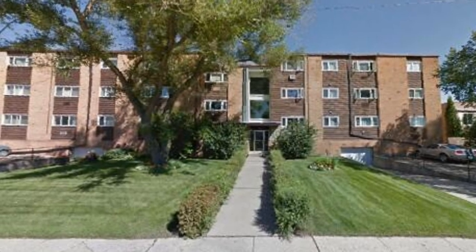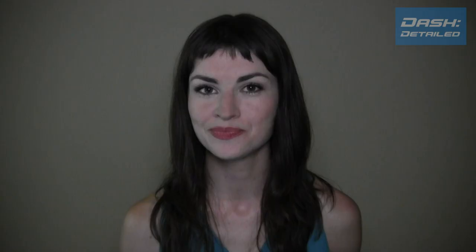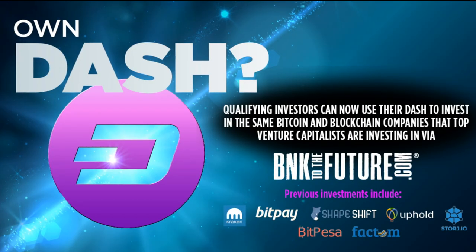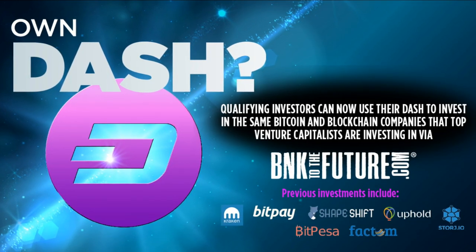And as a final announcement, hearty congratulations to two new businesses which are accepting Dash. First is residential living at the Talisman Apartments in Saskatoon, Saskatchewan, Canada. And second is investment firm Bank to the Future, who is now accepting Dash from qualified investors who would like to invest in blockchain-related startups.